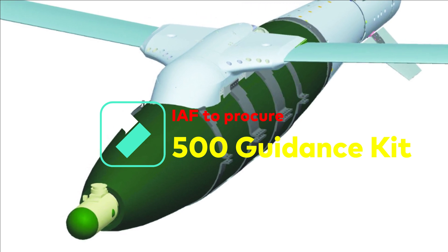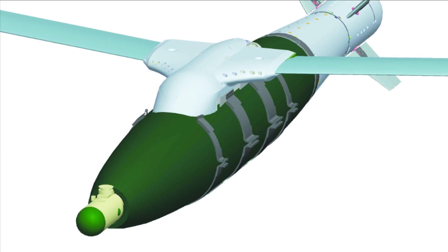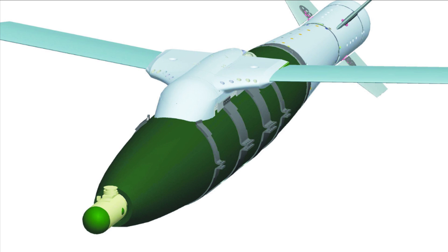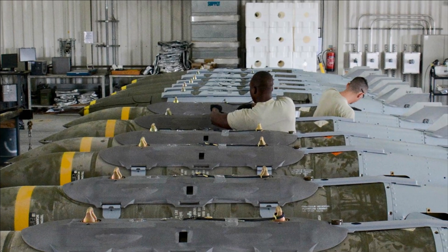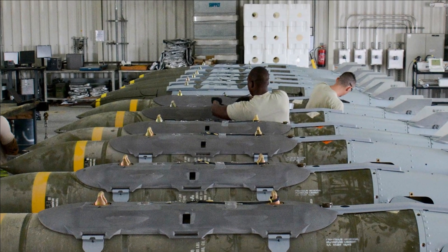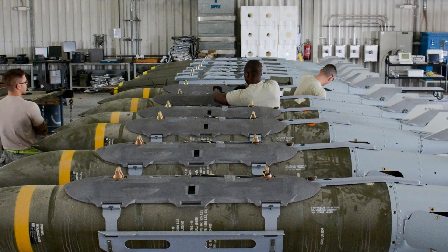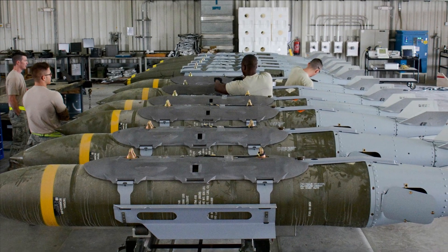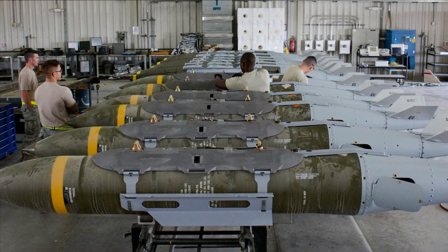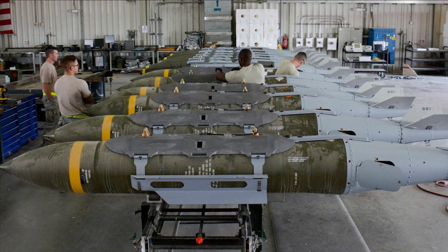The Indian Air Force has issued a Request for Information for 500 long-range guidance kits with warheads from Indian vendors under DAP 2020. The obvious question is why the IAF wants a new guidance kit when JDAM from America and one from DRDO already exist. To understand this, you need to look at the technical details of the new guidance kit, which is going to be much better and more advanced than what is available in JDAM or DRDO's guidance kit.